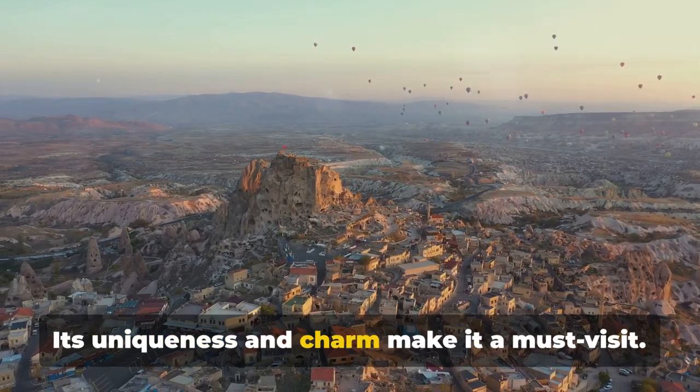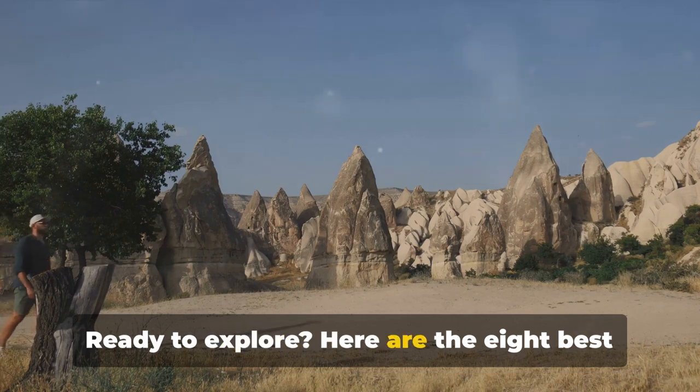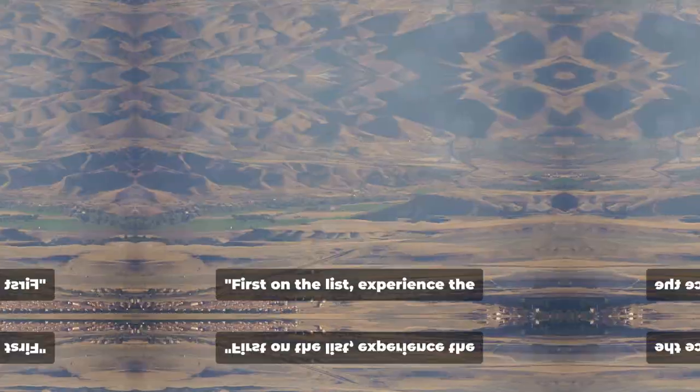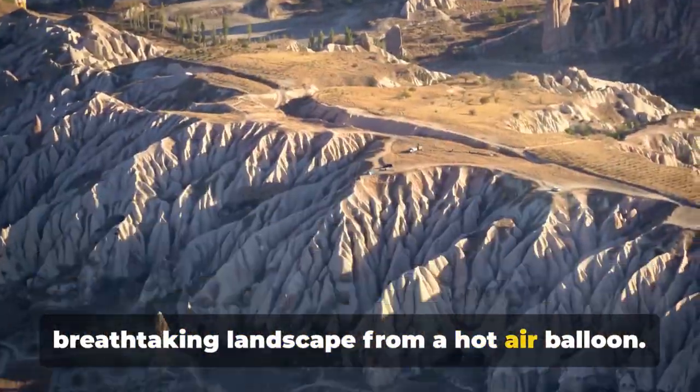Its uniqueness and charm make it a must-visit. Here are the eight best things to do in this fascinating region. First on the list: experience the breathtaking landscape from a hot air balloon.